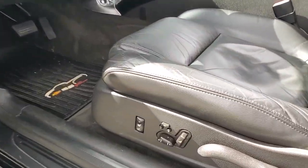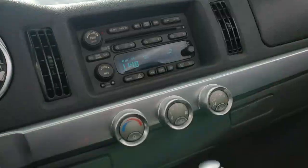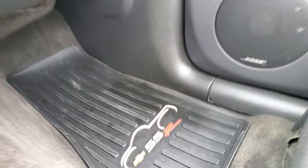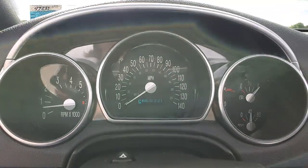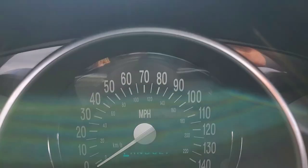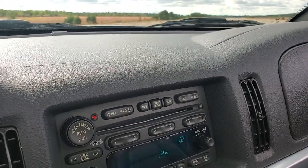Heated seats — they're also memory, two-person memory. Power windows, power top. Those are the factory SSR mats, or the dealer accessory mats. 49,266 miles. Factory stereo with a six-disc changer.